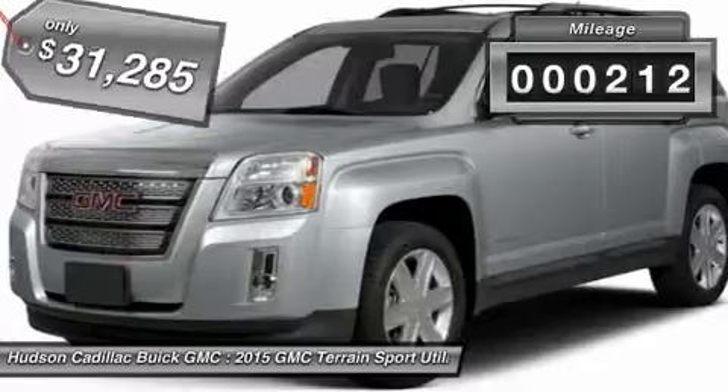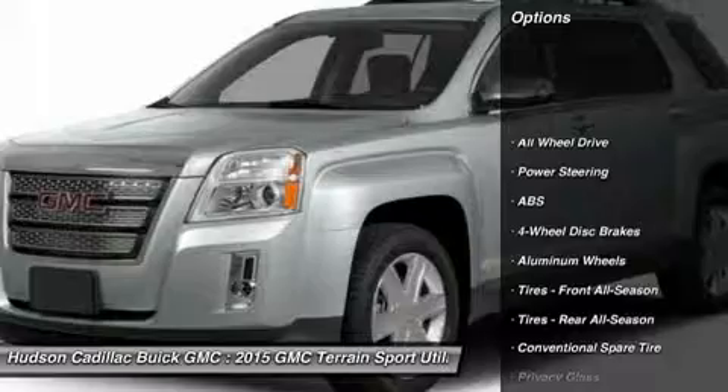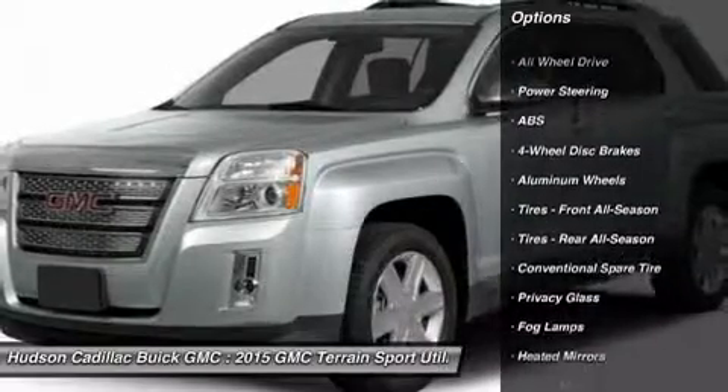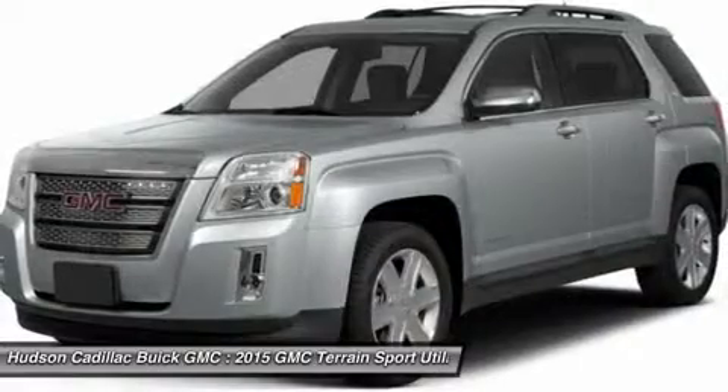This vehicle has less than 300 miles. Here are some of this vehicle's great options: steering wheel audio controls, all-wheel drive, traction control, stability control, and anti-lock braking system.